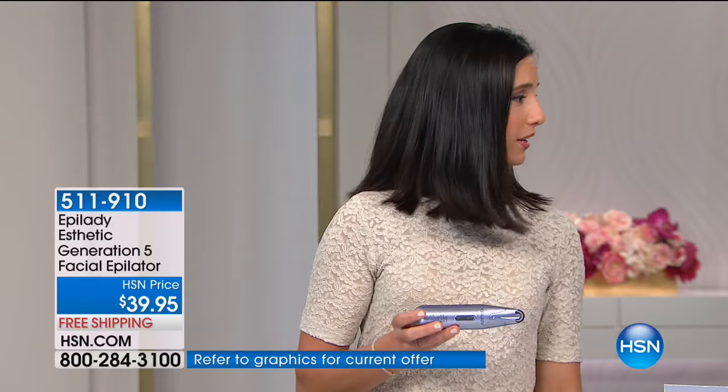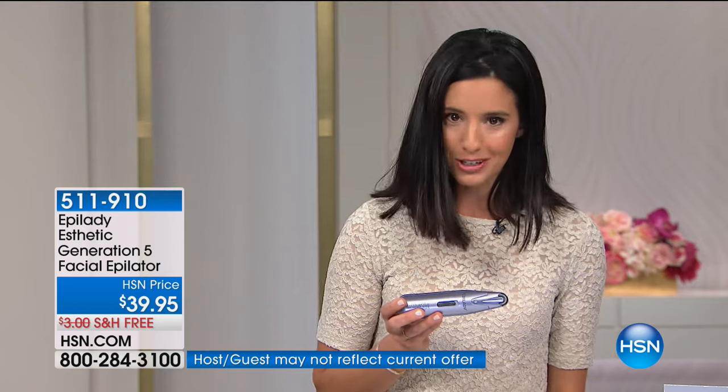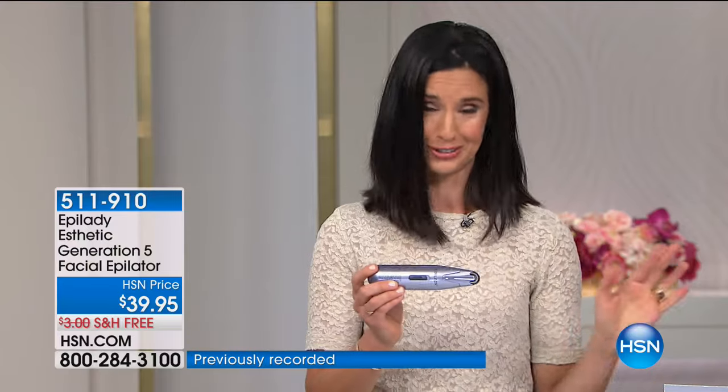Let's talk about what it feels like. Epilady has been around for over 30 years, and if you had an epilator in the past and you're looking at me like I've lost my mind for asking you to use this on your face — I urge you to try it again. We've had lots of redesigns, and this one is specifically designed for your face only.